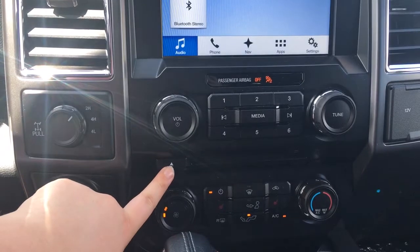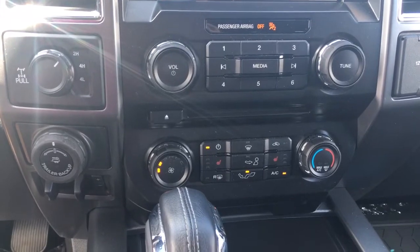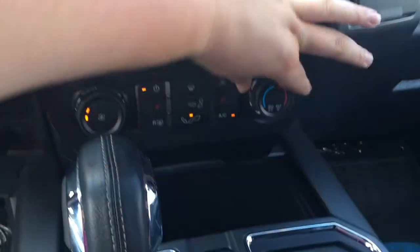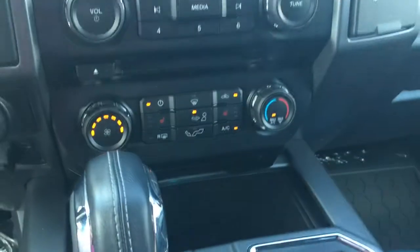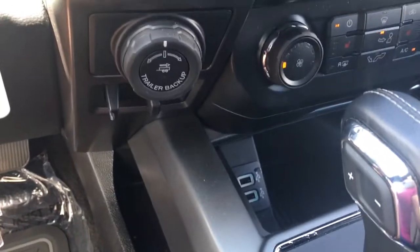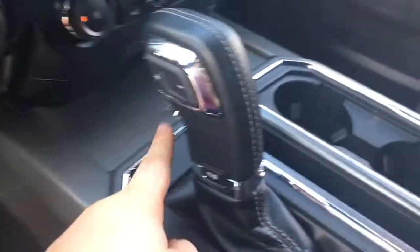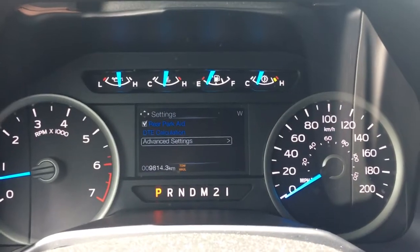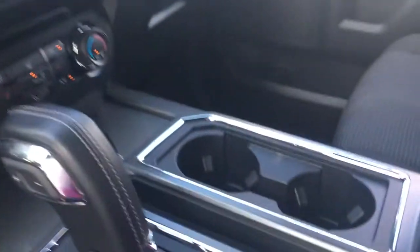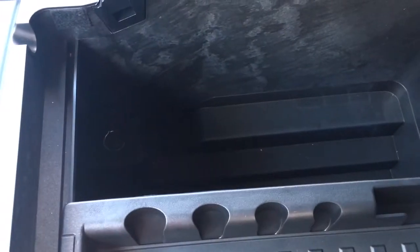Down below, you have a CD player opening right here. You have the climate controls, including front heated seats, front defrost, as well as AC and max AC — to activate it, you just press it down a little notch and the light will come on. Behind the shifter, you have two USB ports as well as storage, and slides to cover it when you don't want to see it. Select shift automatic transmission. You also have tow haul and sport mode — pressing this button will appear on the dash so you know what's on. You also have two cup holders and a little slot to put things. The armrest opens up to give you access for storage, and you also have a power outlet inside.